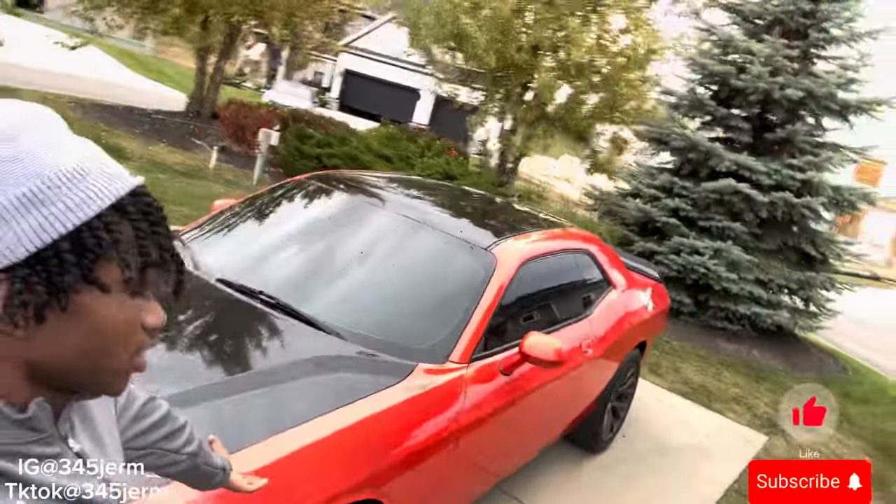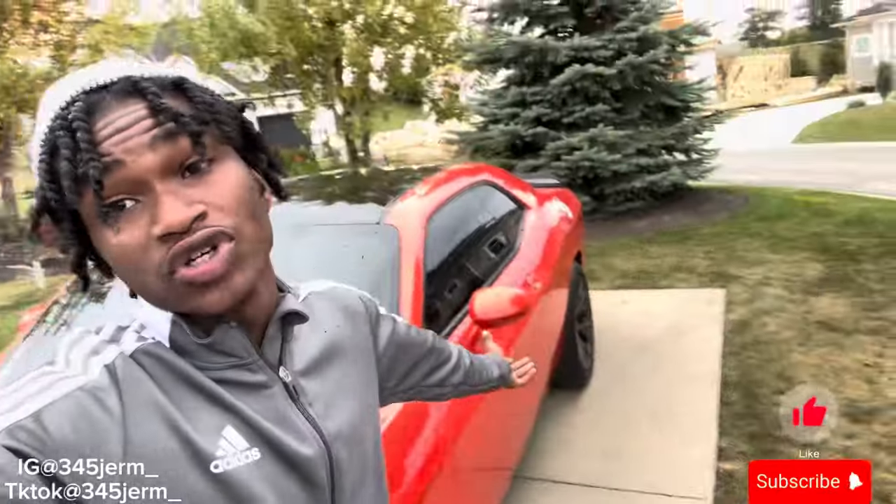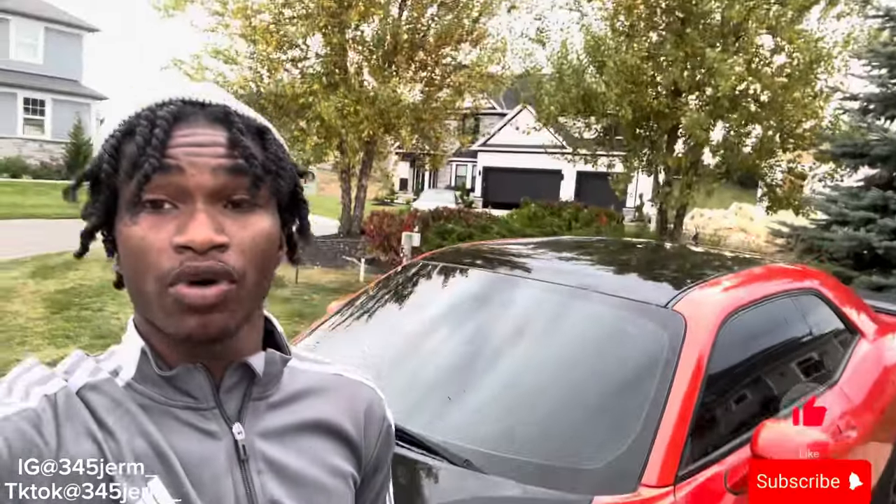That's pretty much all I got to say on why I chose to get the Challenger RT over the Scat Pack. For now, that's what I'm going to work with, and I'm going to build my way up to a Scat Pack — Scat is on the way, don't forget. I'm going to catch y'all on the next video.